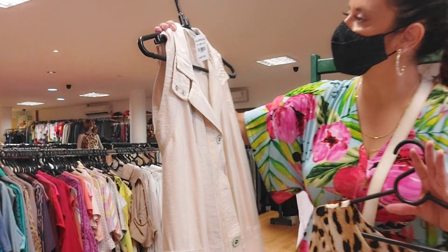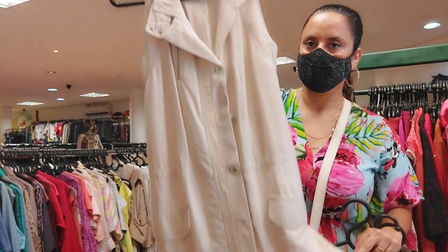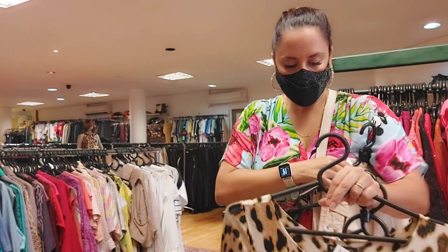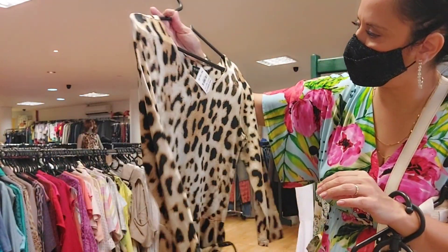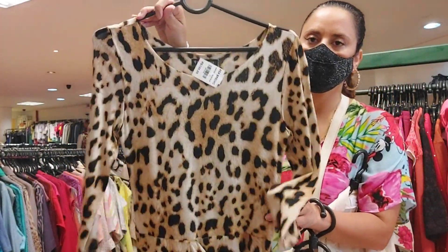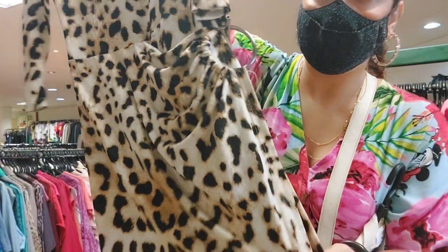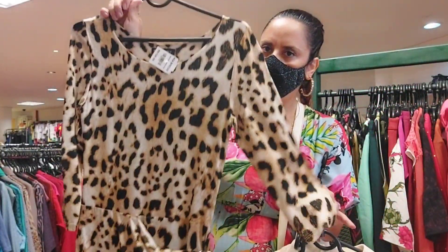Now a dress — look how pretty this dress is, R$80. Dresses don't have the discount, okay? And we have this one from Lelys Blank at R$130 — a super wonderful fabric, beautiful print.